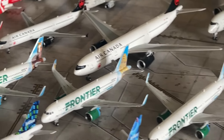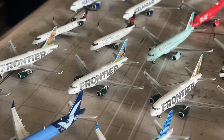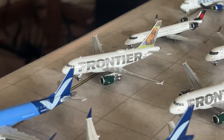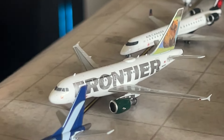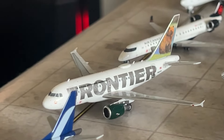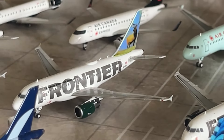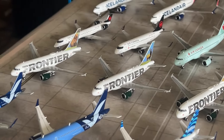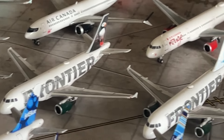Moving on to my Frontier Airlines collection, which has seen several new additions including some highly anticipated aircraft. We have a trio of Frontier A318s by NG Models — my first A318s in the collection. The A318 is a unique Airbus aircraft produced in the early 2000s with only a few built. We have Griswold the Bear tail A318, Montana the Elk A318, and Charlie the Cougar tail A318 — fantastic NG models. Moving on to A319s by Gemini Jets — one in the Puffin tail and one in the Hare tail.